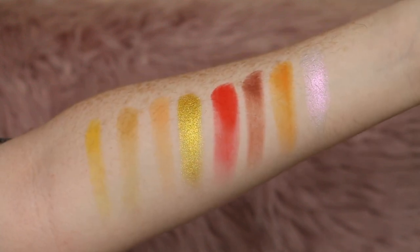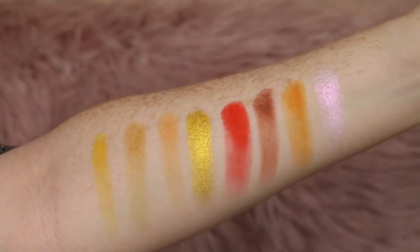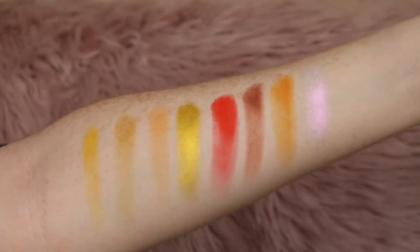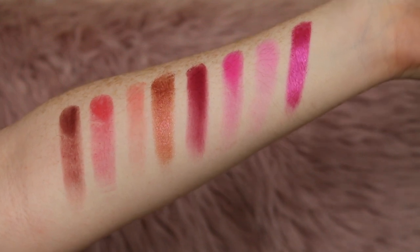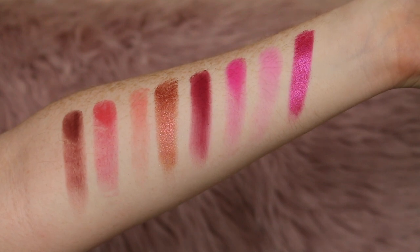These are all one-swipe swatches — I've only done one layer of each, so that's what they look like. It's pretty impressive considering these are such light shades; they swatch really well for just one swipe. Here's the next two rows: Muse, Mad, Mr. H, and Meety. Then we have Minnie, Morning Glory, Milkshake, and Michelle. The shimmers in here are pretty insane.